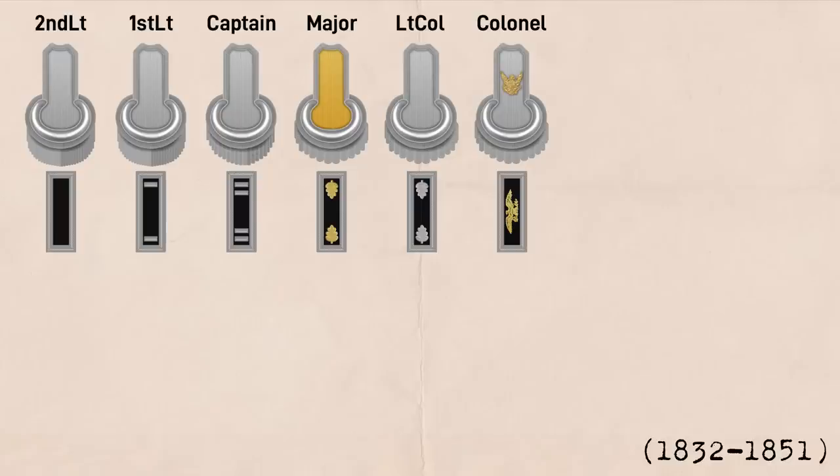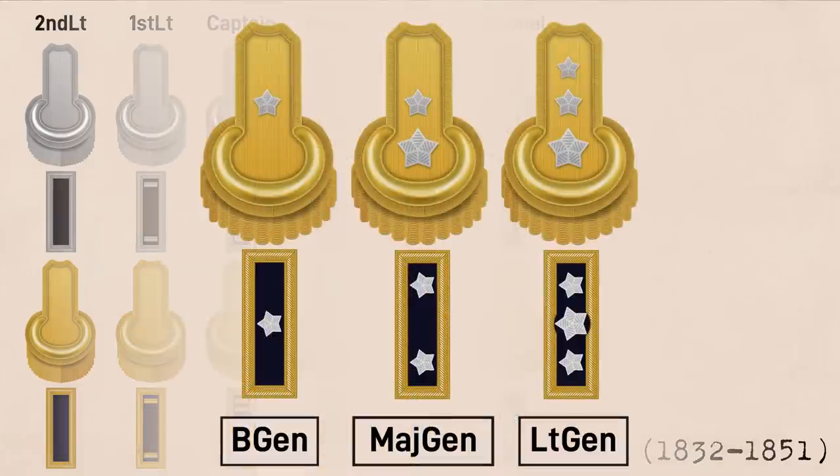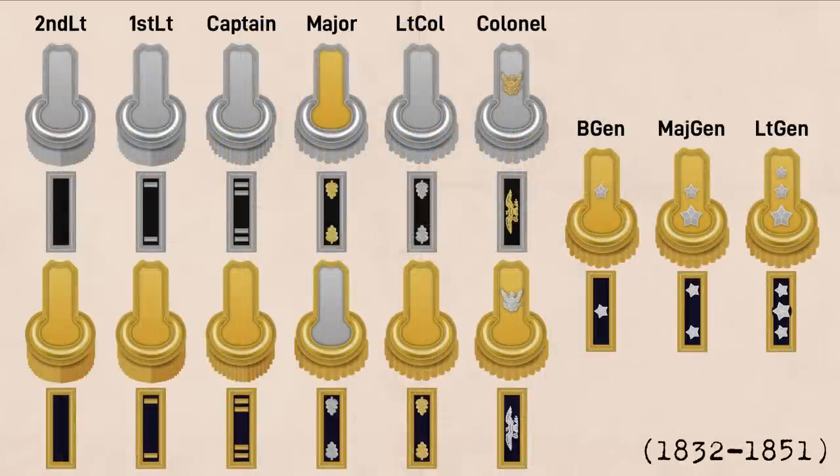For non-infantry officers, the color scheme was flipped, with gold epaulets for the dress uniform and gold shoulder strap borders for the undressed uniform. And lastly, the generals got their stars — but because generals are staff officers, they always had gold epaulets and silver stars to contrast with them. So at this point, color wasn't about seniority necessarily; it was about the branch an officer was in and corresponding with the other parts of the uniform.